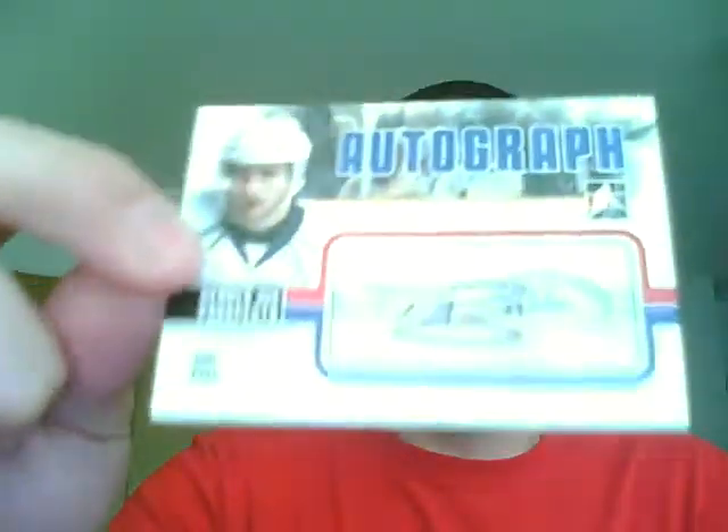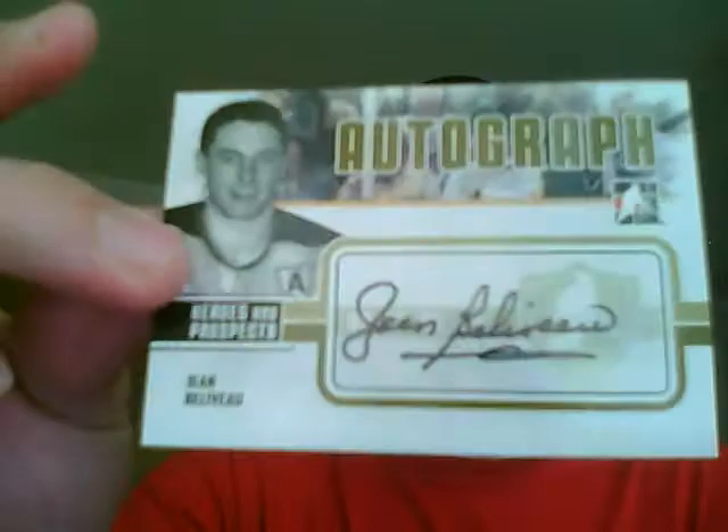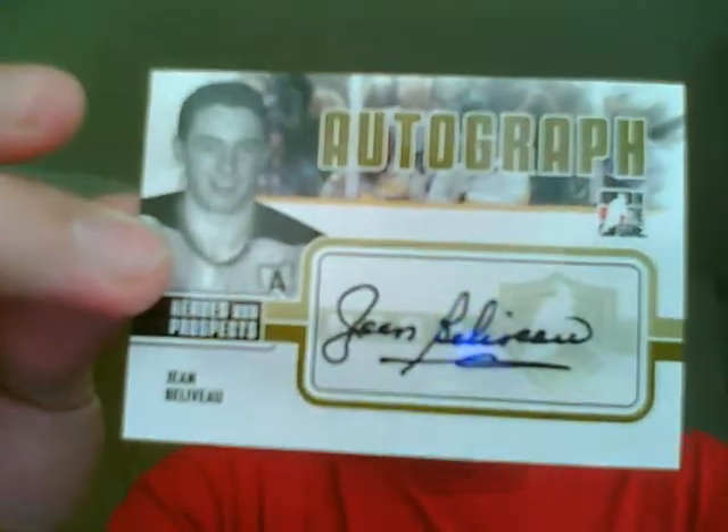Next, 0910 Heroes and Prospects. By far the best box of probably the 40 I've opened — this was it right here. The weakest card was Tom Pyatt autograph, an AHL grad autograph. My other autograph — I'll kill this because it's French — Jean Beliveau. Short print auto, very short print auto. That's pretty good but that's the second best card, I think.